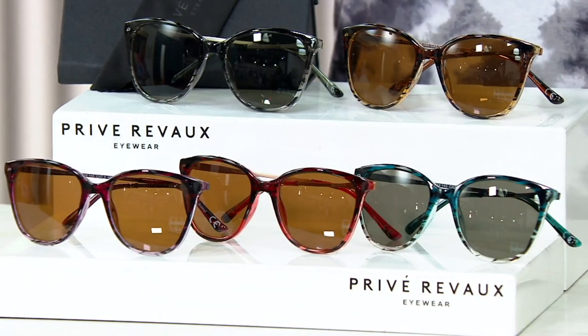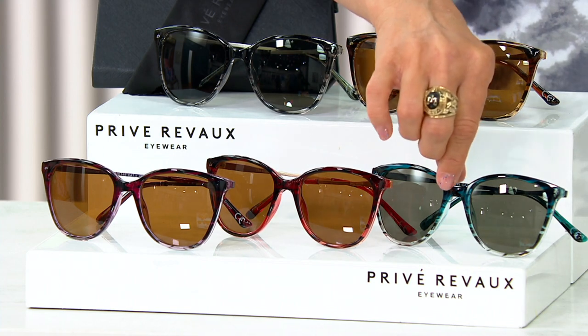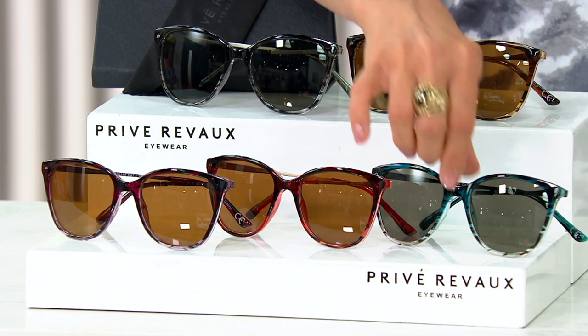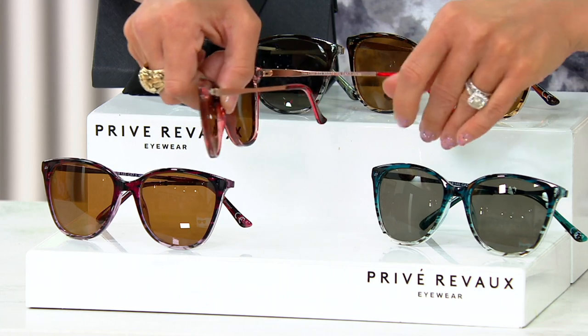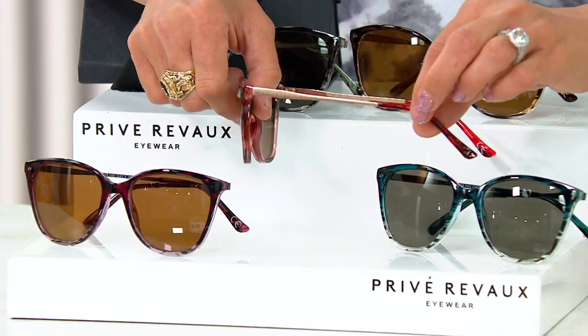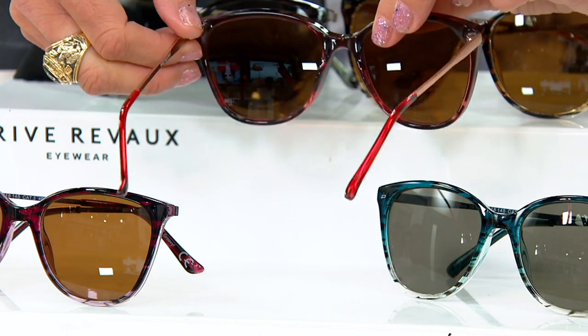Brown horn, then gray horn — pay attention because the lenses change with the color. Gray horn has gray polarized lenses. Navy horn also has gray polarized lenses. The red and the purple have the brown polarized lens. And let me show you the side — you can see the laser etching in the arm of the sunglasses. They're all completely handcrafted and really feel like an uber big-deal pair of sunglasses. With easy pay and a brand-new feature price of $31 — well over $45 with tax and shipping otherwise — it's definitely a can't-miss moment.